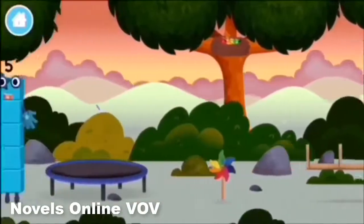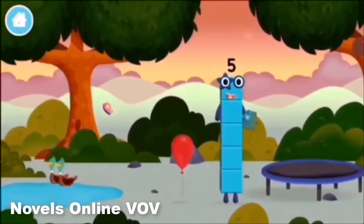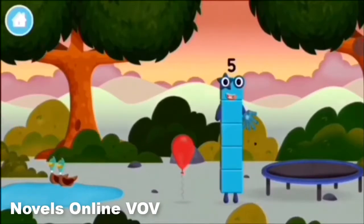Five frogs singing? I am 1, 2, 3, 4, 5! Five blocks!